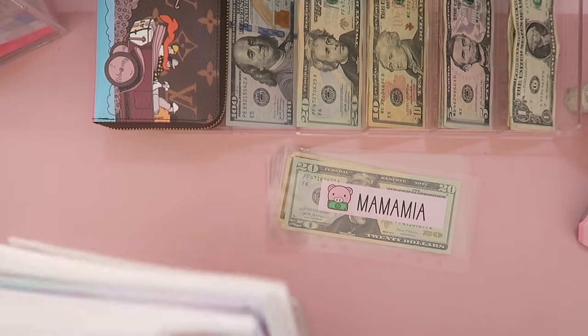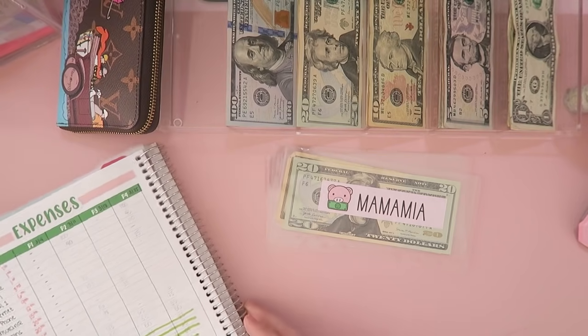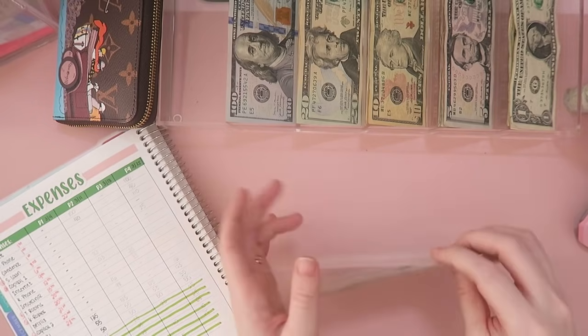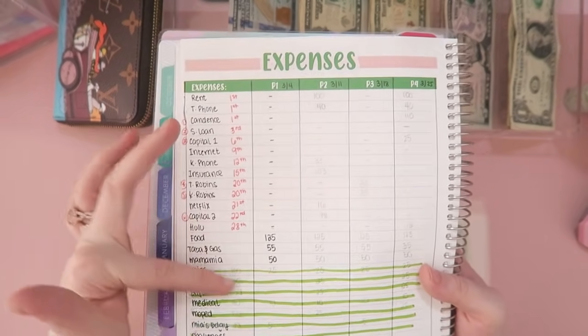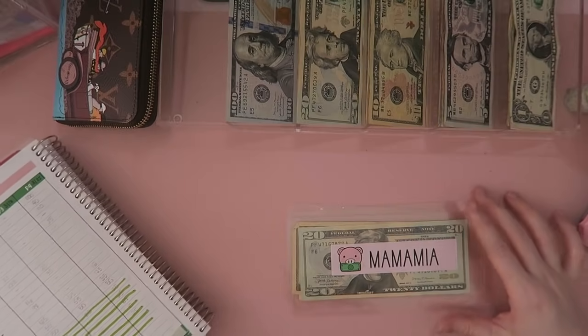We're going to move on to my expenses and sinking funds page, which is what I'm going to use to guide me on where we're going to designate all of this cash. We're not going to pay any bills — those top ones are all my bills with due dates. These bottom ones are the only ones we're going to stuff, which is our food and our allowance.